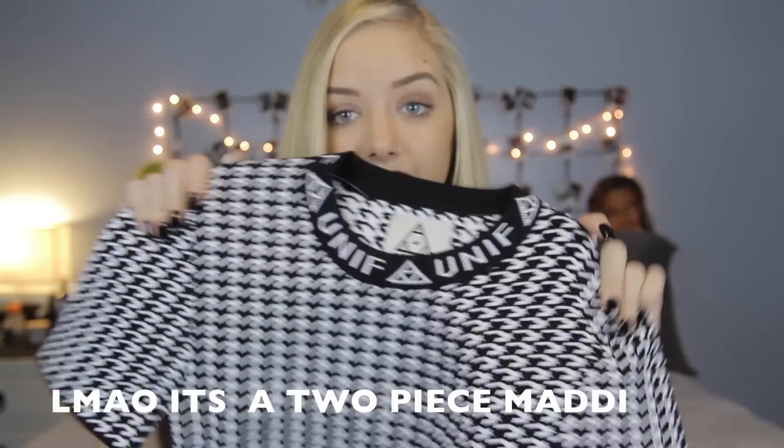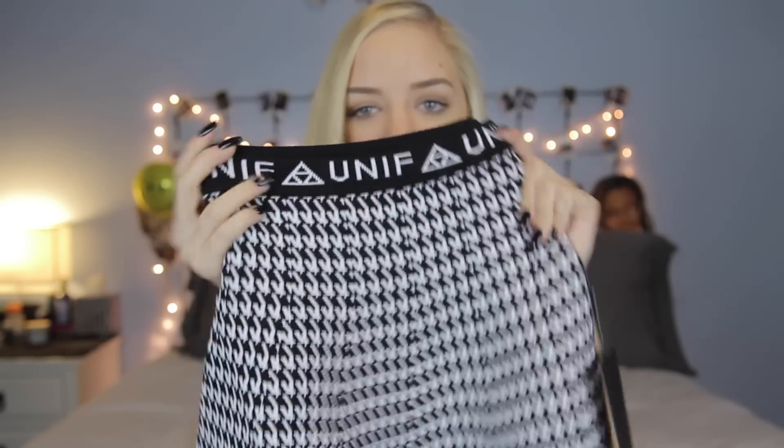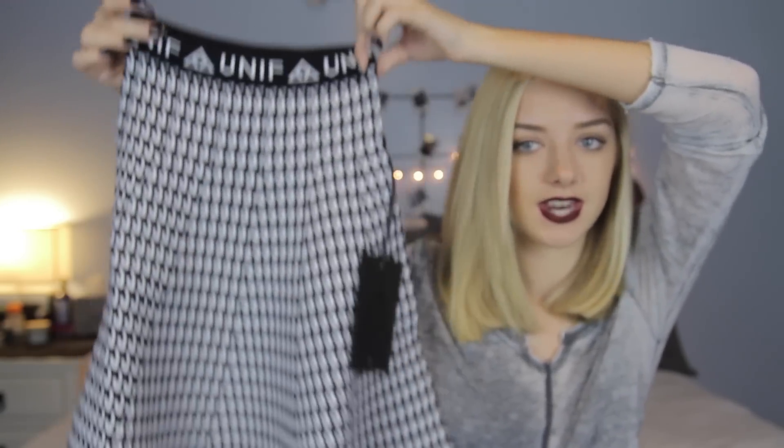Unif was having an amazing Black Friday sale and I never really buy Unif stuff because it is so expensive. I got so many things that I have been wanting forever. The first thing that I got is called the Bad Sport One Piece — it's a thick stretchy material and it has a neckline that says Unif around it and it's this houndstooth crop top. This is normally so expensive and I got it on sale. Here's the skirt again with the Unif waistline — it's a nice skirt, perfect for the holidays and I am obsessed with it. The houndstooth is really, really, really nice quality — so thick and stretchy and I can't wait to wear it.